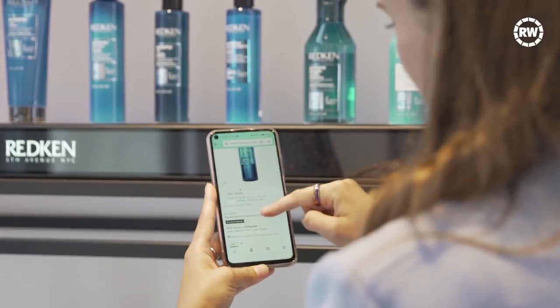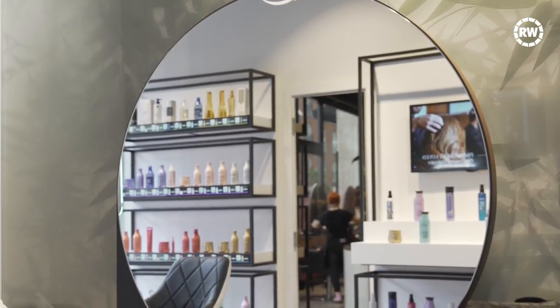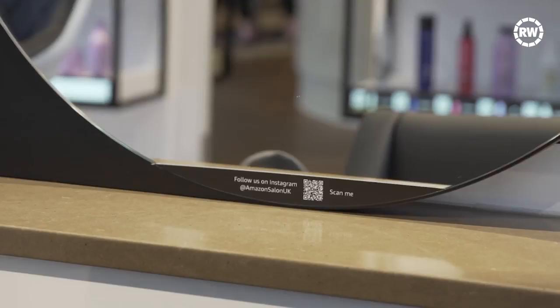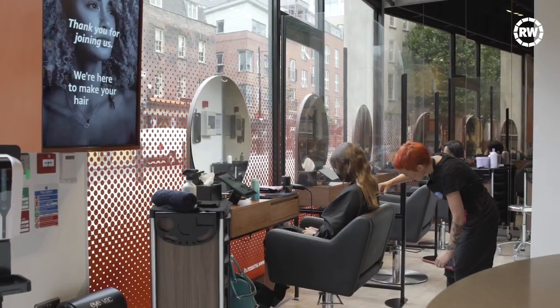The same salon-quality products are available for hair and beauty businesses to buy at wholesale prices through Amazon's professional beauty store online. The salon started out by trialling services on Amazon employees from the office just around the corner in Shoreditch, gaining feedback and making improvements before it opened to the general public.